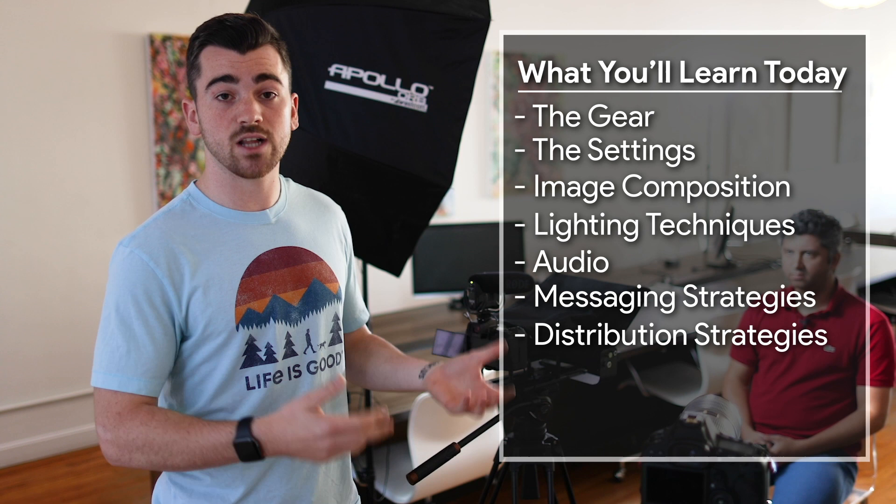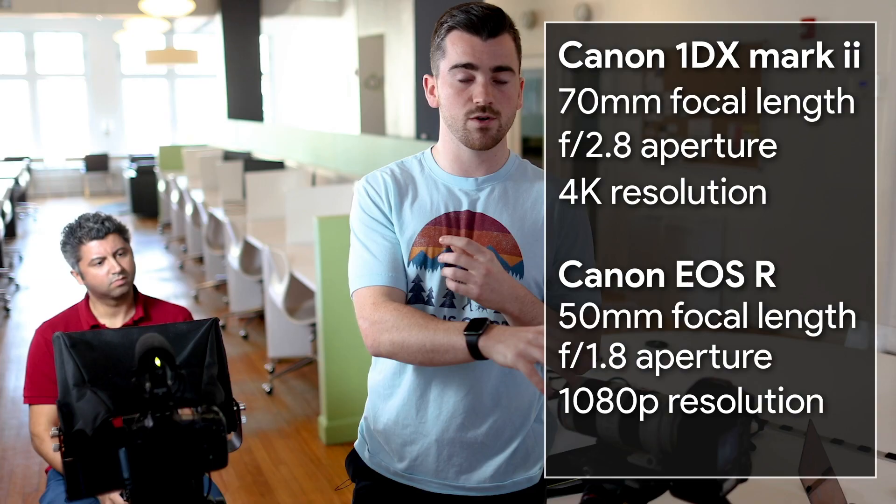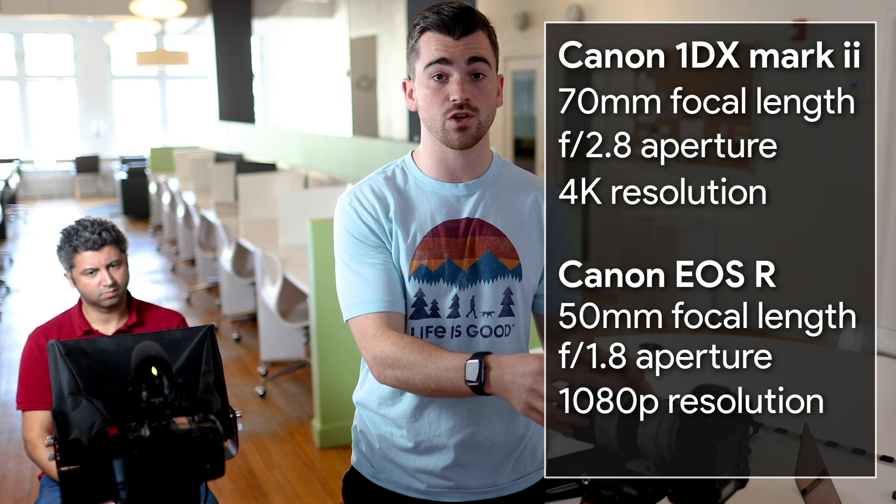Right here we have the Canon 1DX Mark II — that's my best camera. I have it set up on a tight focal length: a 70 to 200 millimeter lens, kind of wide at 70, filming in 4K with a slight crop. And then right here we have our Canon EOS R — that's a straight-on look, shooting on a 50 millimeter, slightly wider than the 70mm shot. It gets more of his full body and emphasizes movement, where the 1DX is really just on his face.